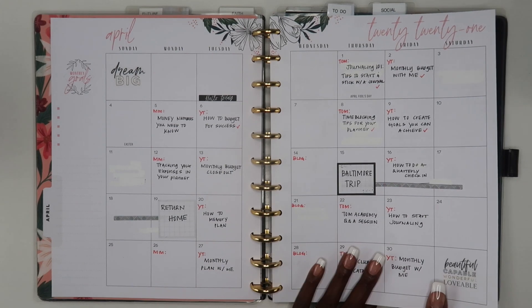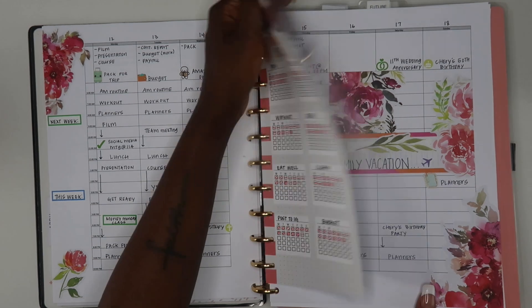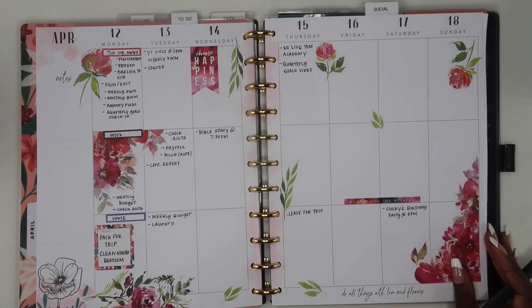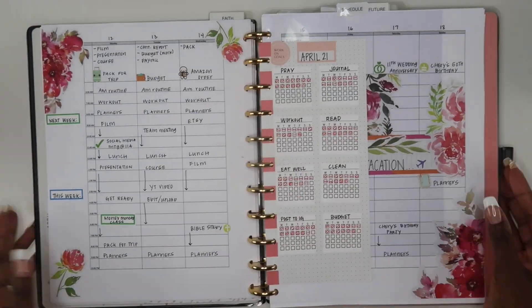Loving this spread and loving my catch-all planner. I hope you guys enjoyed this video — I'll see you all in my next one. Until then, keep organizing your life so that you can achieve your dreams. Bye guys!